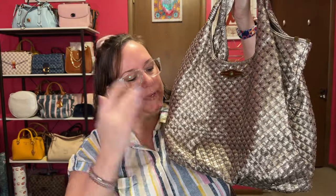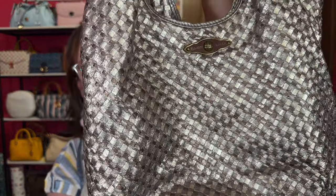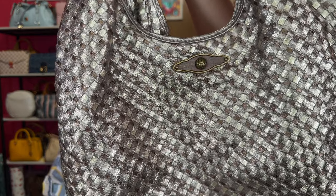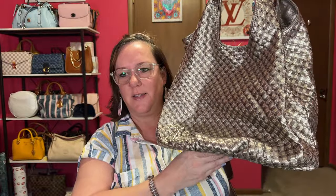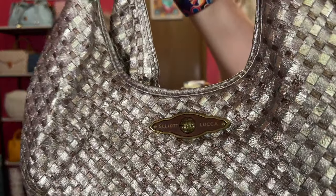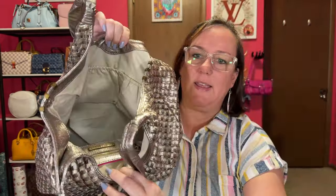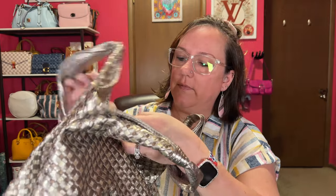This next one is an Elliot Luca and it's metallic. I've showed it a few times on my channel, but I'm throwing it in here because I don't show it that much. The woven leather is beautiful — it's like a silvery, gold, bronze — hard to explain — hobo bag. Nice and big. Here's the bottom. Here's the Elliot Luca logo. The straps are metallic as well. It has a zipper pocket, it's really huge, and two side pockets with a light interior, which I like. It's a magnetic closure and fits so comfortably over the arm.